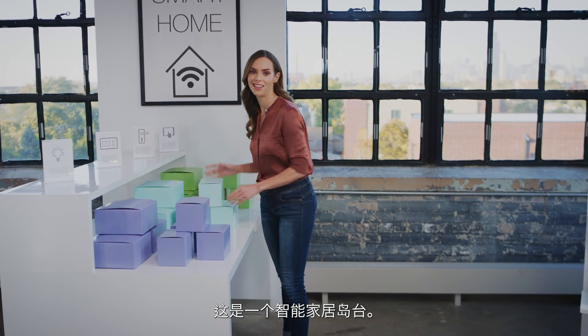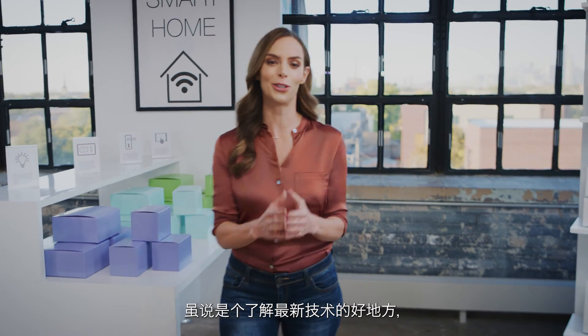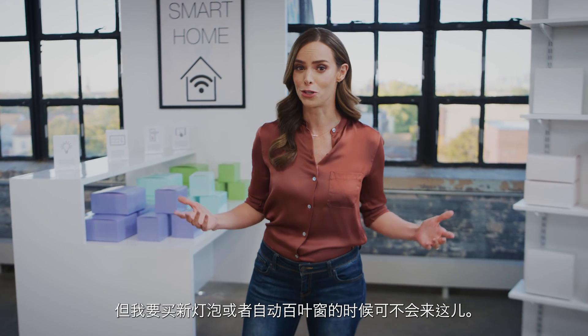This is a smart home kiosk. This is where they sell the connected stuff in stores. It's a great place to learn about the latest tech, but it's not where I look for a new light bulb or window shades.